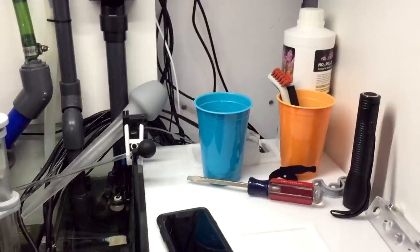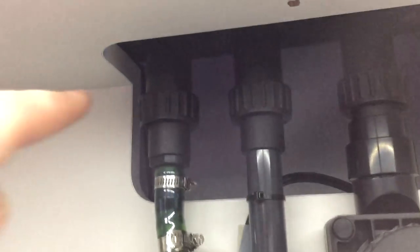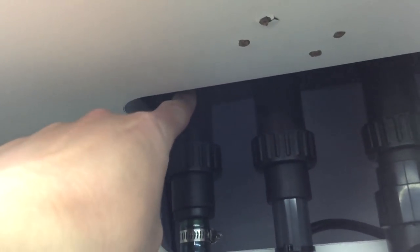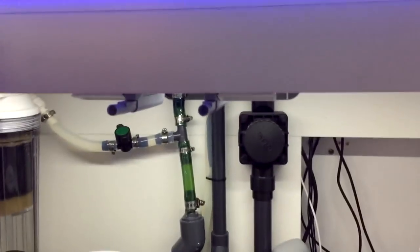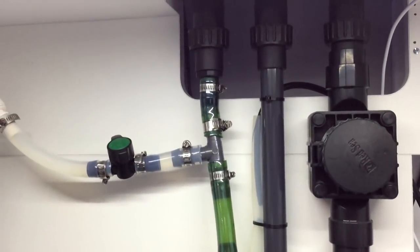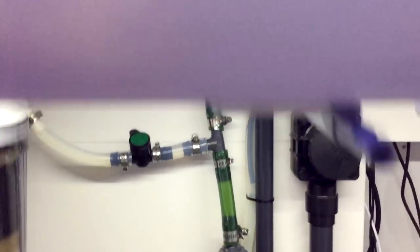It is worth mentioning that a couple weekends ago the return pipe that connects to the tank developed a leak. I pulled it completely out of the overflow and reseated it, and opened a ticket with Red Sea, sending them pictures of where the leak was. The leak has since stopped, and they did send me a new standpipe, so that's good.